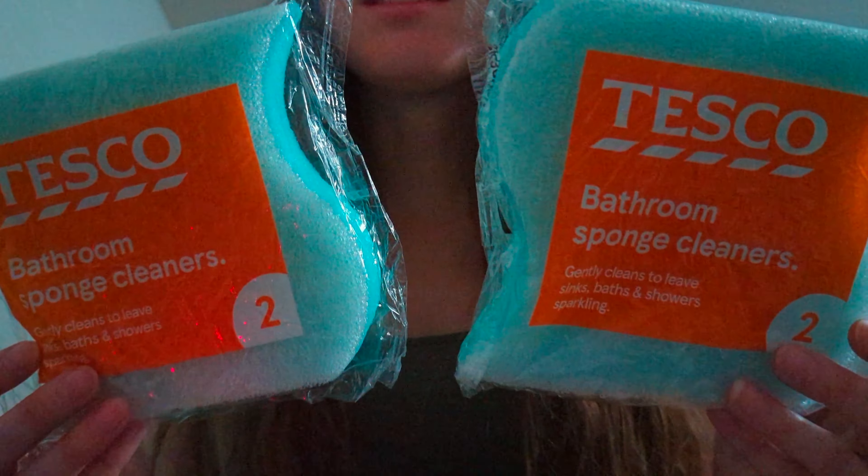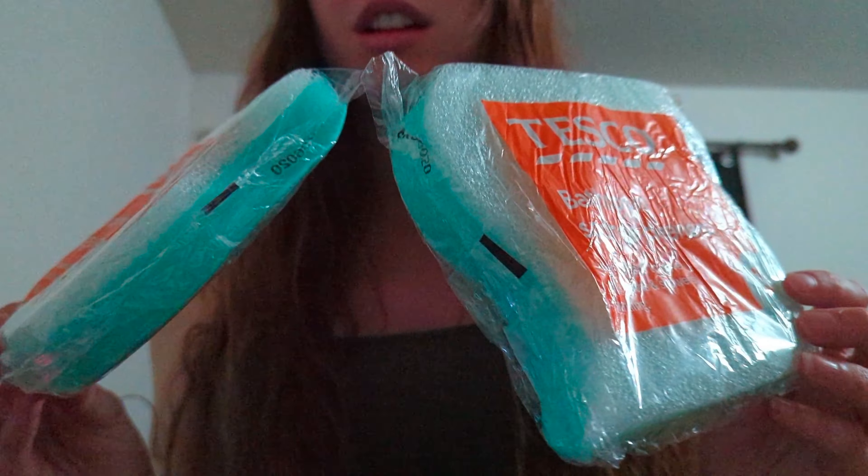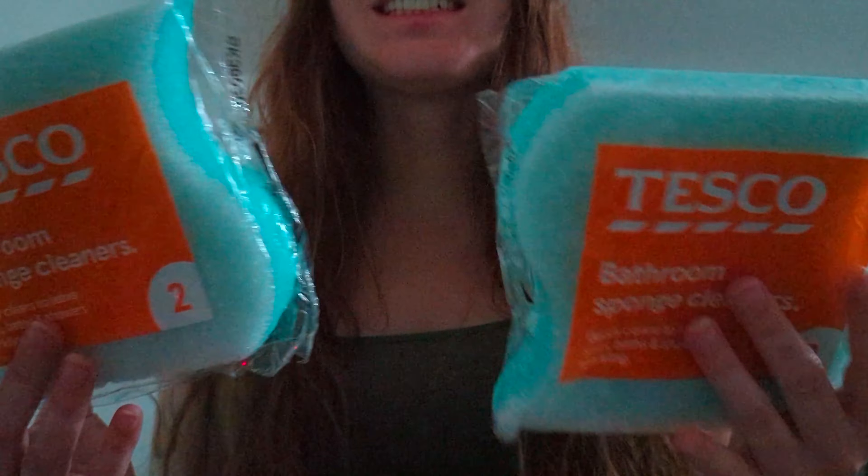She sent my dream sponges. I have always wanted these since the beginning of my sponge ASMR journey. I have one of these now, so I'm very excited.